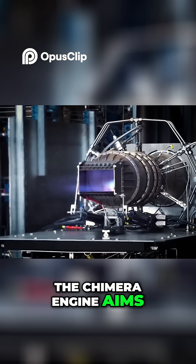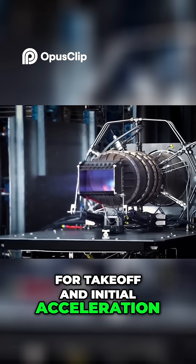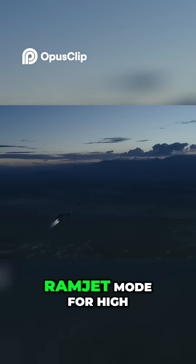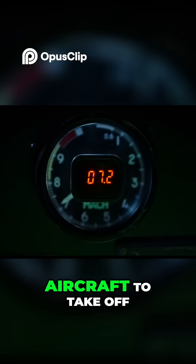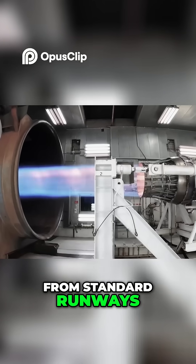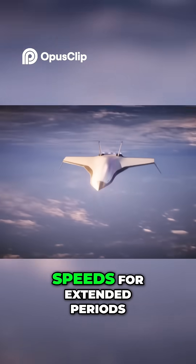The Chimera engine aims to bridge this gap by using a turbojet for takeoff and initial acceleration, then switching to a ramjet mode for high-speed cruise. This combination allows the aircraft to take off from standard runways, accelerate to hypersonic speeds, and then maintain those speeds for extended periods.